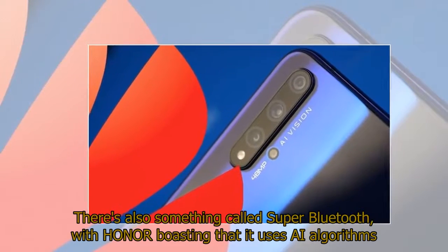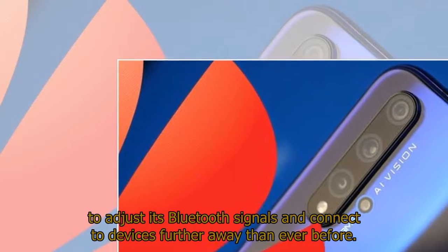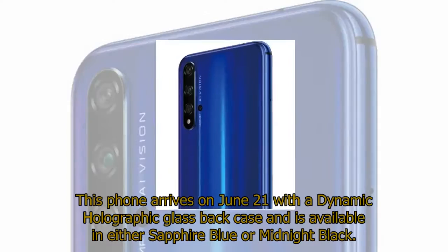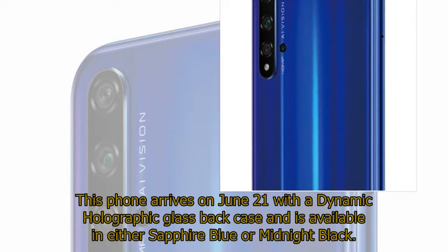There's also something called Super Bluetooth, with Honor boasting that it uses AI algorithms to adjust its Bluetooth signals and connect to devices further away than ever before. This phone arrives on June 21 with a dynamic holographic glass-back case and is available in either sapphire blue or midnight black.